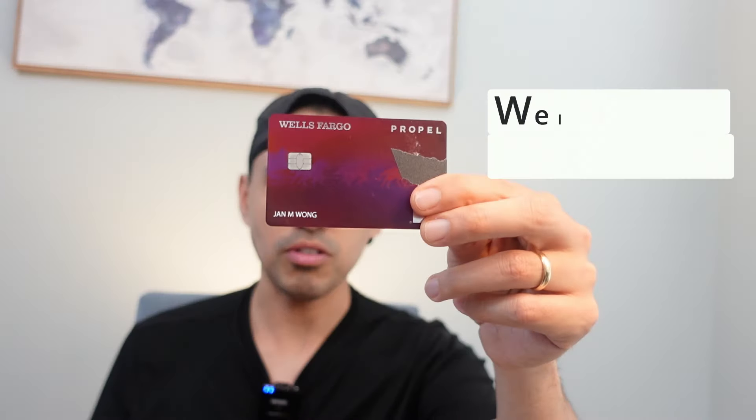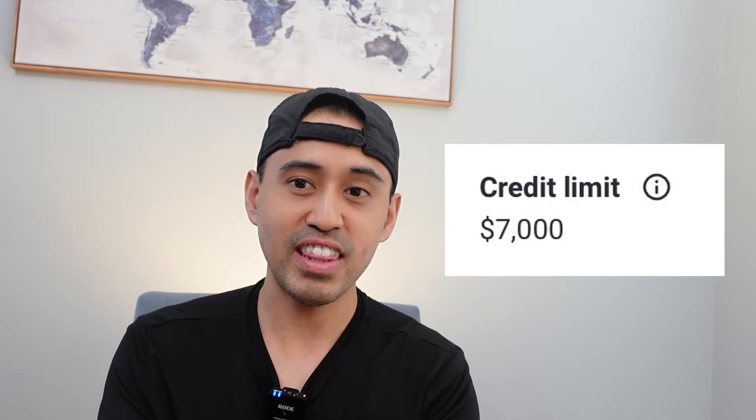My second card is the Wells Fargo Propel card. I got this in 2016 with a credit limit of $7,000 during my earlier years when I finally got my first real job. This card is known as a cashback card — I hadn't gotten started on the travel journey yet. I want to show how I started building credit with different issuers. This card did get product changed later, and we'll talk about it as we go further since it's not being actively used anymore.